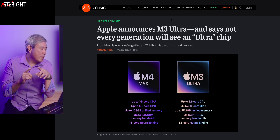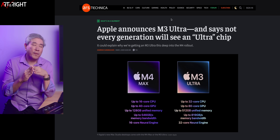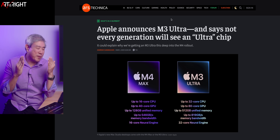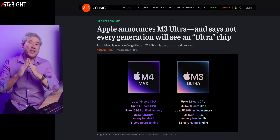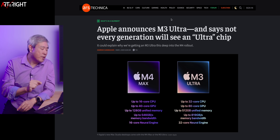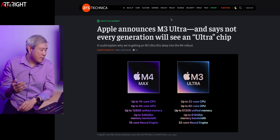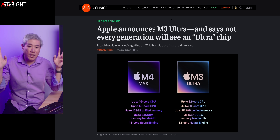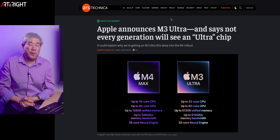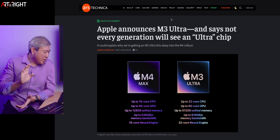These Ultra silicon machines are at the top of the pyramid. Apple has the buyer data, and they know that they're definitely selling fewer numbers of the Ultra Mac Studio compared to the Max. So it makes sense that not every generation is going to see an Ultra SOC. But I just love the Ultra because it speeds up everything that I do.